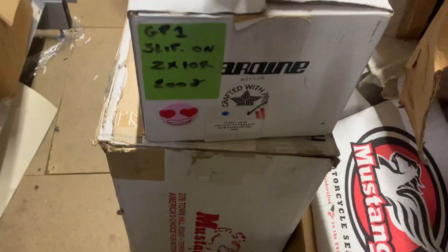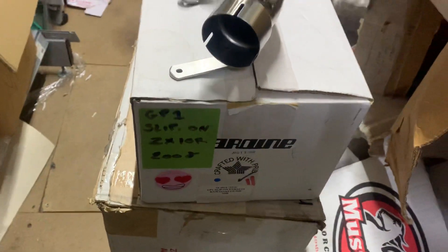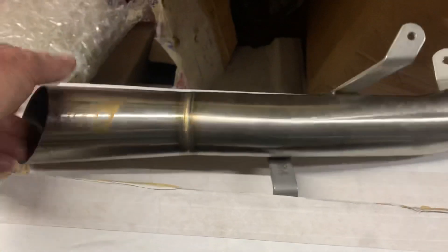This particular one is a GP1 slip-on for the ZX10R 2008. I believe it also fits other years as well, but if you read our website, it will tell you exactly what years it does fit.